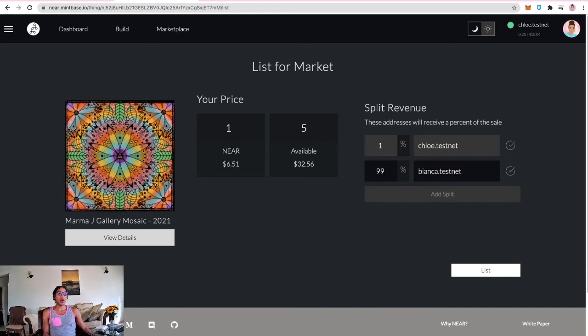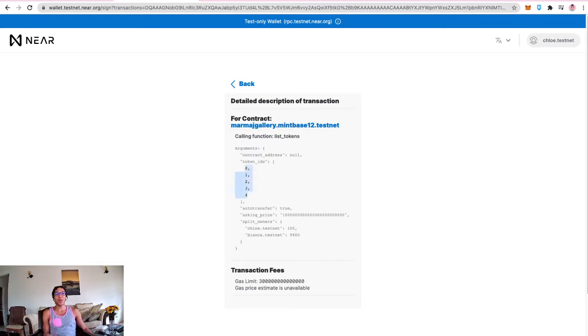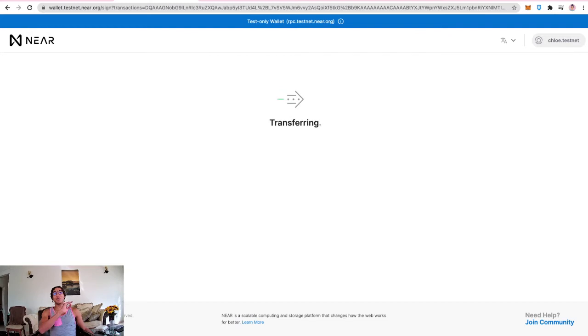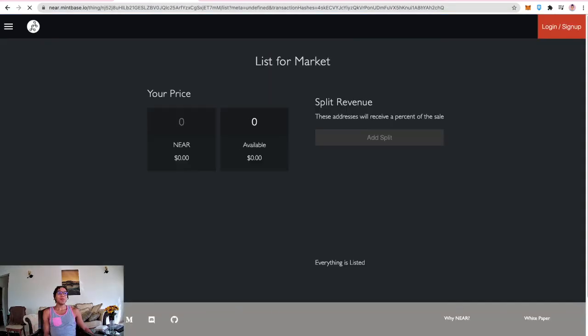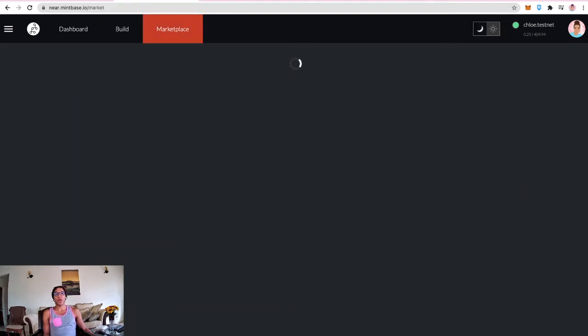Hitting list in the bottom right corner, it goes back to the wallet. The information shows token IDs zero to four — five pieces being listed. Auto-transfer is true, meaning if the asking price is met it automatically transfers to the buyer. Split owners are shown out of ten thousand: 100 to Chloe.testnet (1%) and 9,900 to Bianca.testnet (99%). After allowing the transaction, it redirects back and everything is listed.